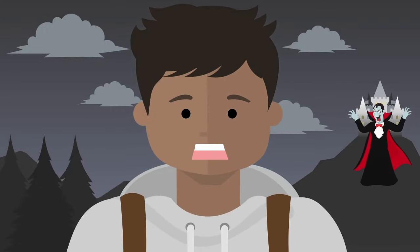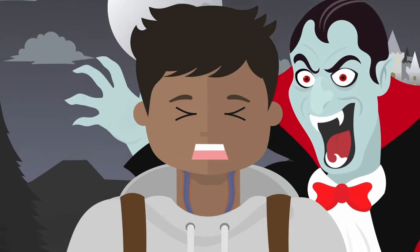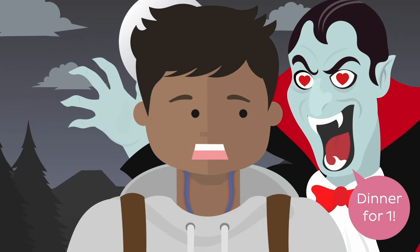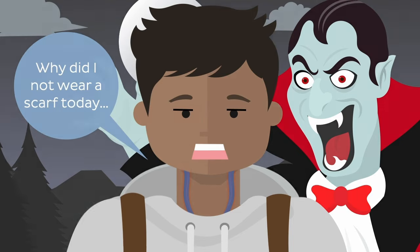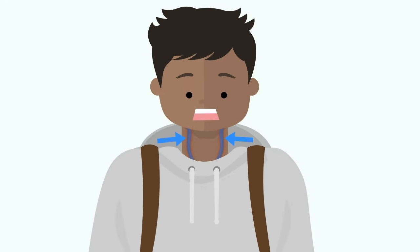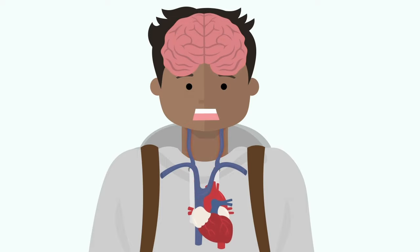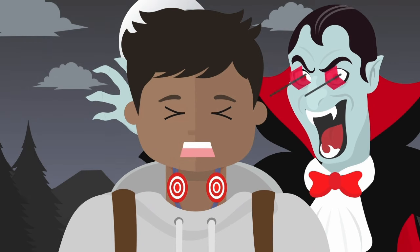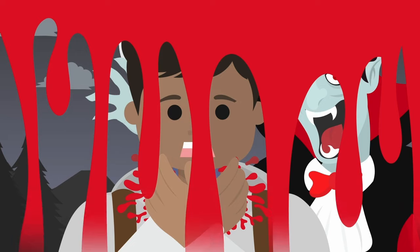Have you ever wondered why vampires always go for the neck? Maybe it's because of that big, juicy jugular vein that lies just underneath the muscles of the neck — no bony obstacles in the way. The large internal jugular vein carries all of that bloody goodness from the brain back down to the heart to be re-oxygenated again. So it's an excellent target point for any vampire: easy access and loaded with blood.